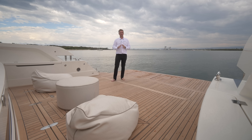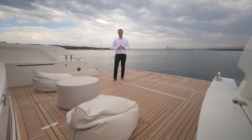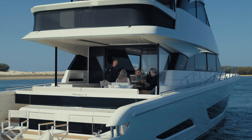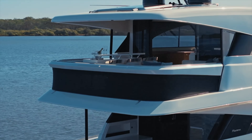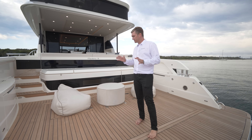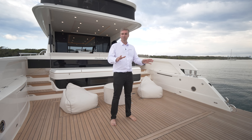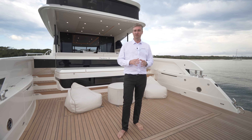Every adventure begins by stepping aboard the incredible Adventure Deck, giving you a glimpse into the impressive amounts of volume and space aboard the M75. The Adventure Deck delivers the most amazing versatility in lounging, entertaining, adventuring and storage. It's an area where you're both protected and covered by the hardtop but also have very close proximity to the water. The entire space including the hydraulic swim platform and Adventure Deck itself measures over 21 square metres or 226 square feet.